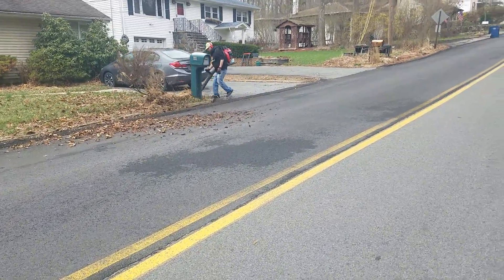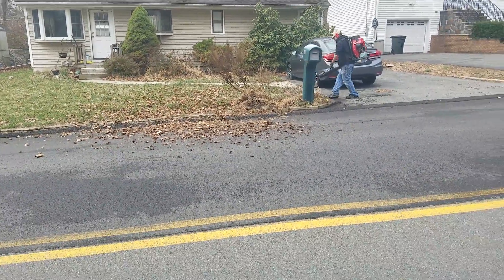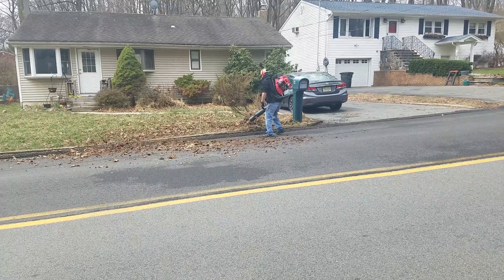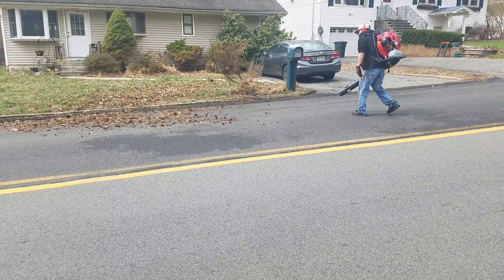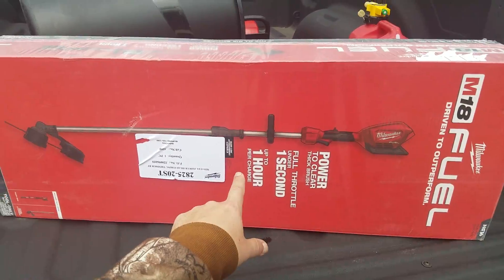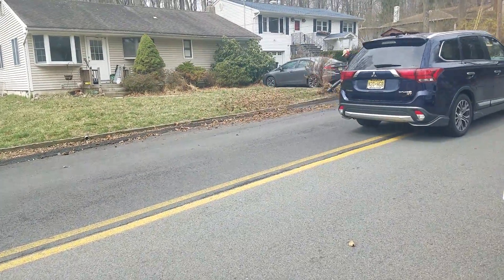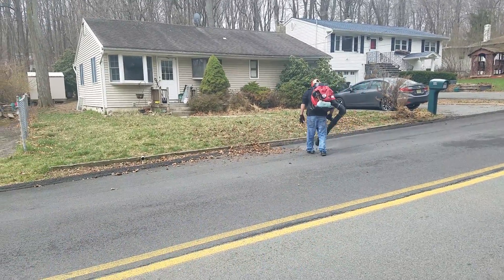We got one over here blowing it out — got the Maruyama BL 9000. He likes the BL 9000 better than the RedMax 8500. They're pretty much both the same, a little bit lighter the Maruyama but you really can't notice it. We're going to be using the hedge trimmer attachment today because we got a lot of these bushes. A woman almost got hit — we almost ran her right over.